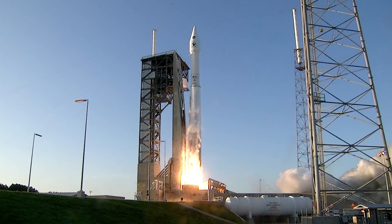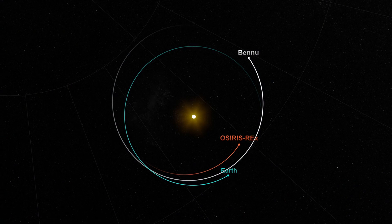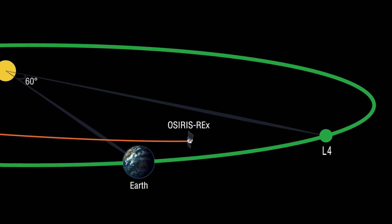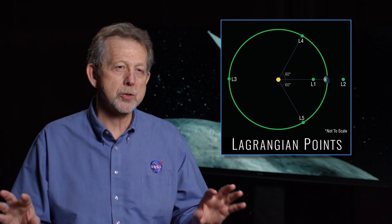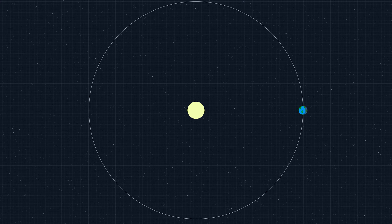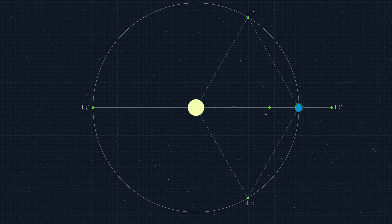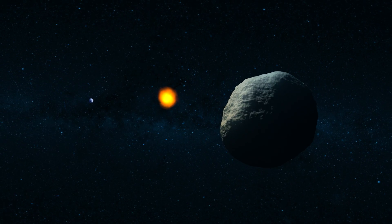Since September, when we launched OSIRIS-REx, it has made wonderful progress in the solar system, but is getting close to a very important place. This is the Earth's Lagrangian Point L4. A Lagrangian point is a special region in and around our orbit for which the gravitational interaction between the Earth and the Sun nearly cancels out. This allows an object to be trapped and remain in that location.